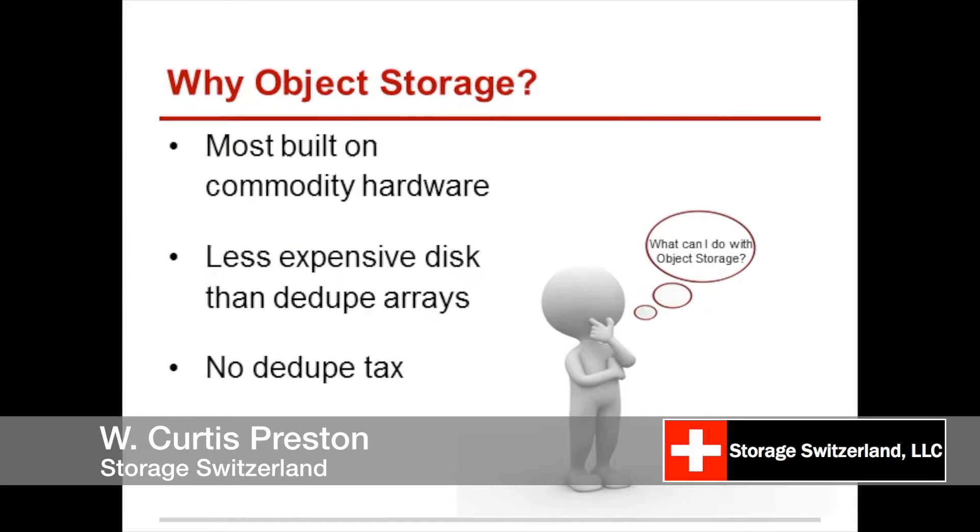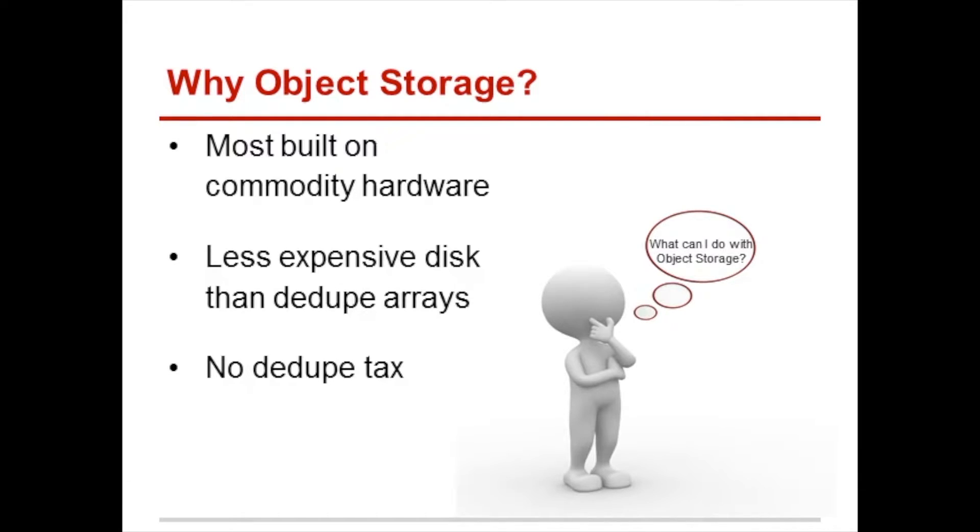One of the most compelling things that people talk about object storage is that it's less expensive than the alternative. One of the reasons for that is that most of them are built on commodity hardware. So we're able to use less expensive disks than the dedupe arrays we're using. This idea of building on commercial off-the-shelf hardware is one of the big reasons, and then the other is the no-dedupe tax. So if you buy 10 terabytes of disk, you get 10 terabytes of disk — you're going to pay for what you get, and you're going to pay less for what you get.